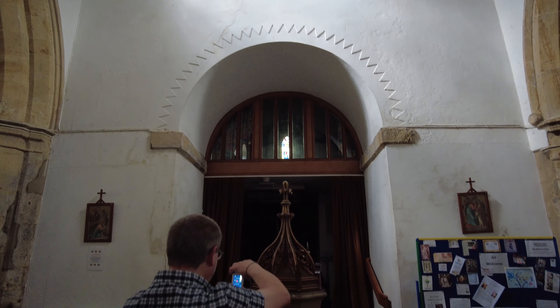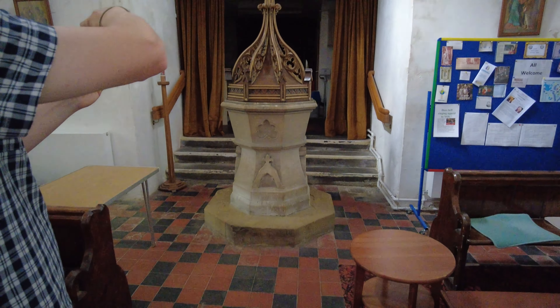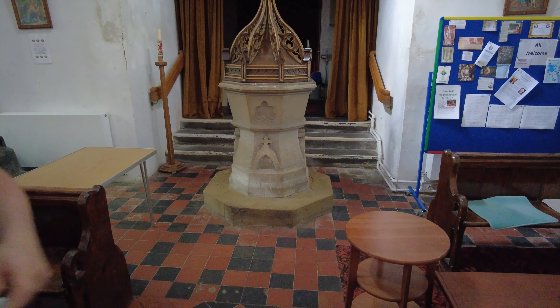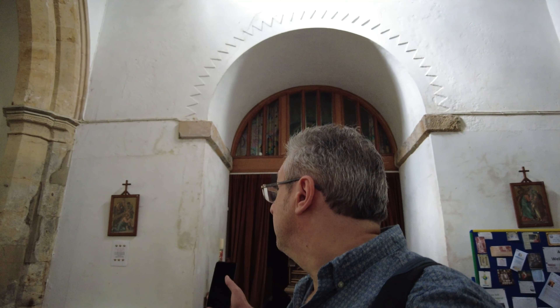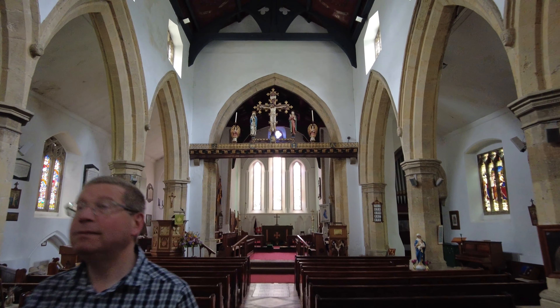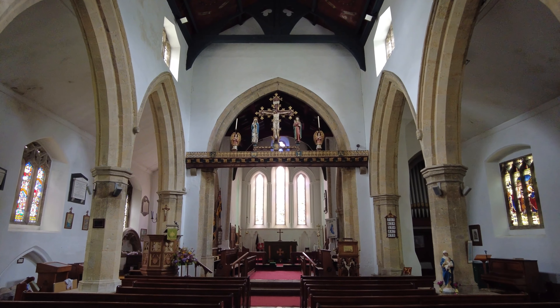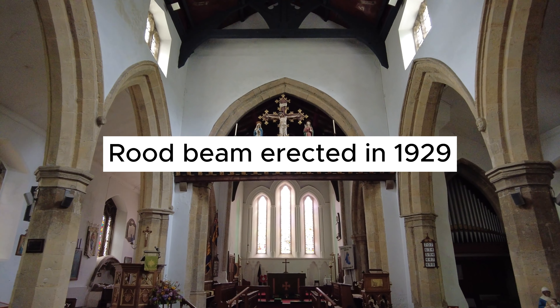12th century. Strange looking font — it sort of tapers, doesn't it? Sort of like an hourglass shape. Beautiful 12th century Norman tower arch. Fantastic. Looking west towards the chancel arch — the rood beam is still up there, with the crucifix.